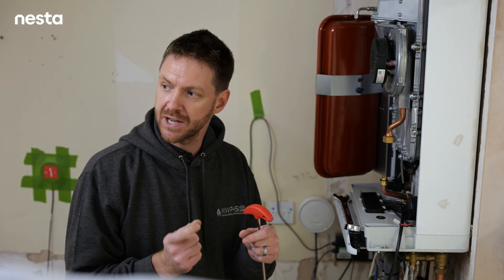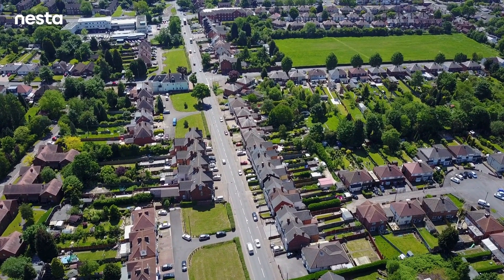If a large proportion of UK homes reduce their flow temperatures, it could make a significant dent on household carbon emissions quite quickly.